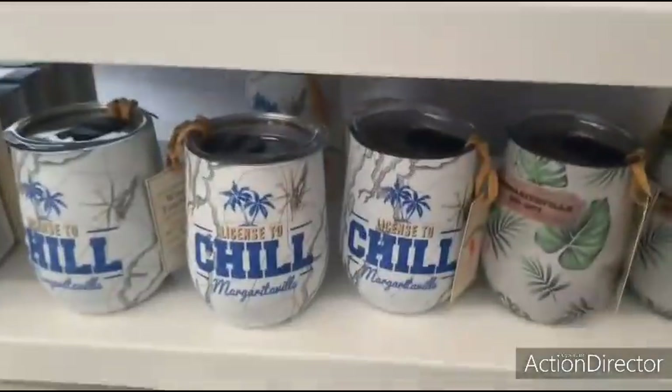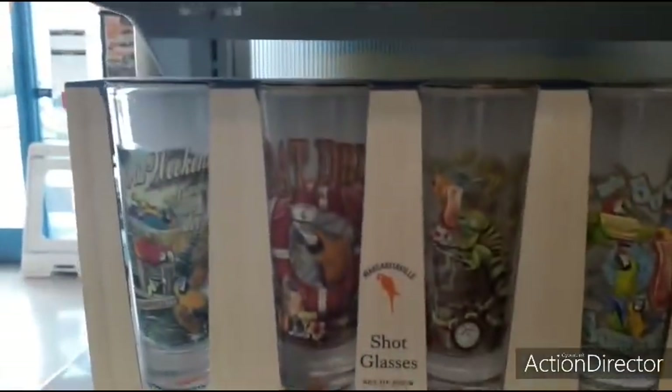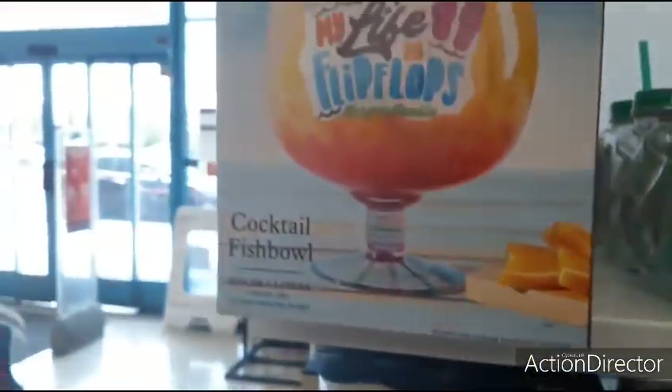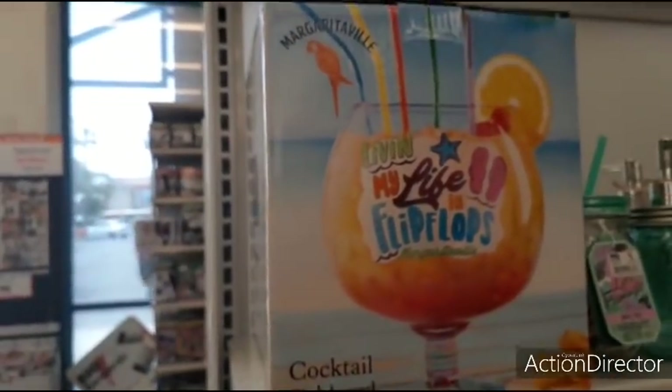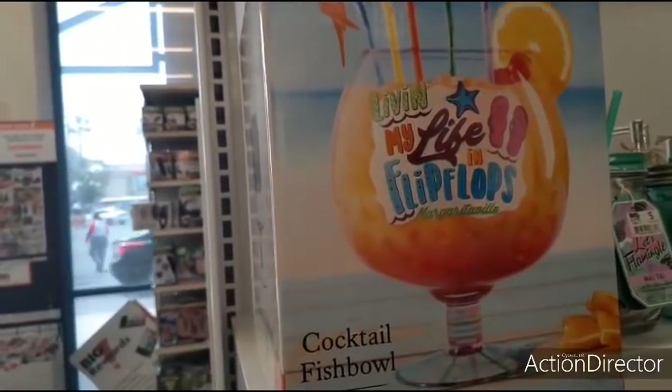They're bringing out a lot of their summer stuff — fun, fun, fun. We have more tumblers. It's 5 o'clock somewhere, $10. License to chill. Shot glasses, $8. And then you have the Cocktail Fish Bowl — holds three liters of your favorite drink. Straws and cutting board not included. $12 for that.